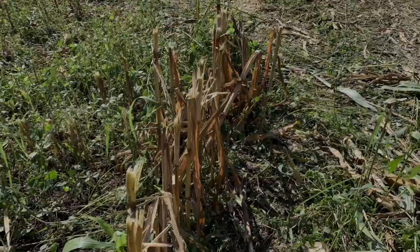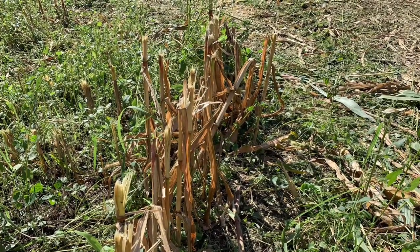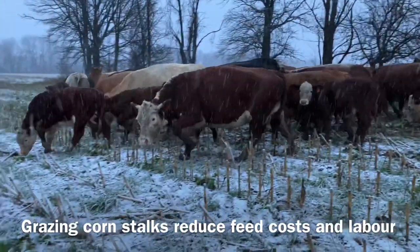By allowing the cattle to graze the corn stalks, this reduces our feed costs as well as reduces the amount of labor required on a daily basis.